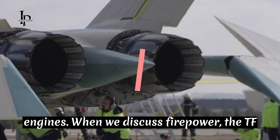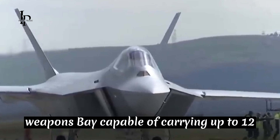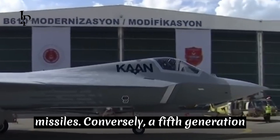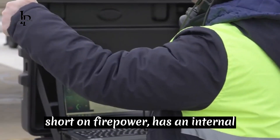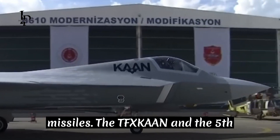When we discuss firepower, the TFX Kaan is designed with an internal weapons bay capable of carrying up to 12 air-to-air missiles or four air-to-surface missiles. Conversely, the F-35, though not short on firepower, has an internal weapons bay that can hold up to eight air-to-air missiles or four air-to-surface missiles.